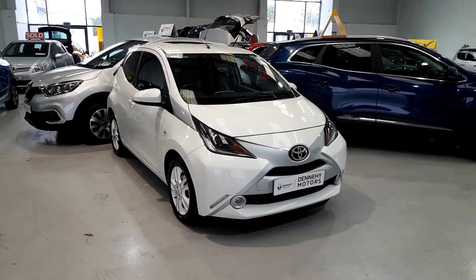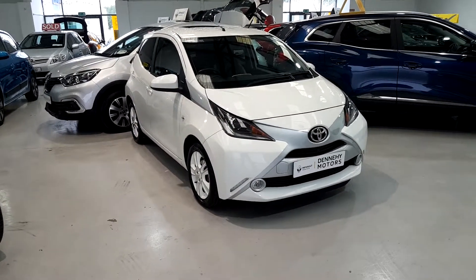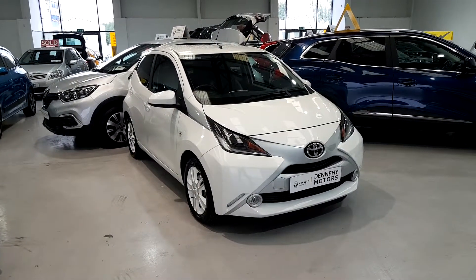If you have any further questions, maybe regarding finance or anything like that, give myself a buzz here. You'll get me on 061-442-444 or give me a call on 085-103-2915. Thank you.